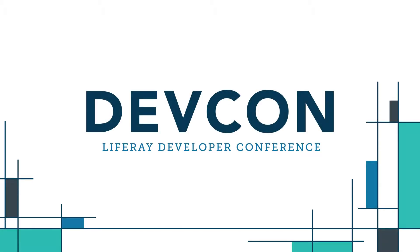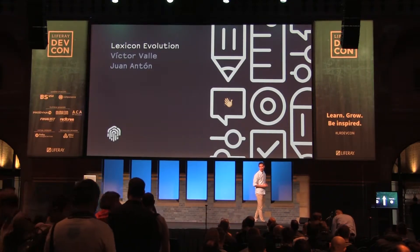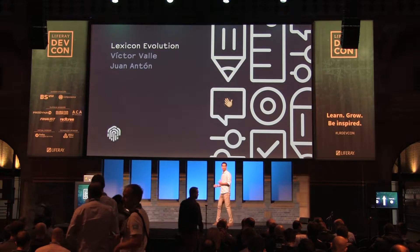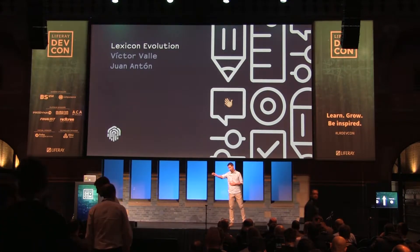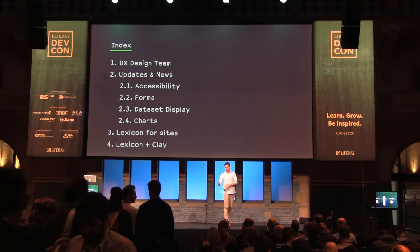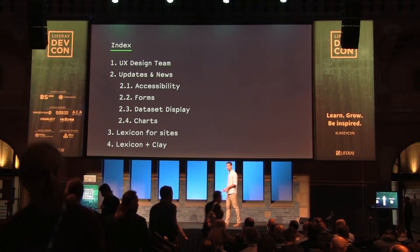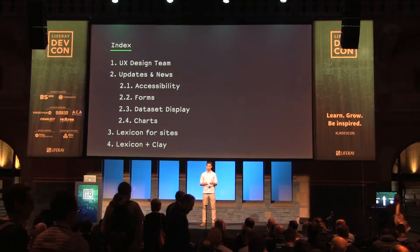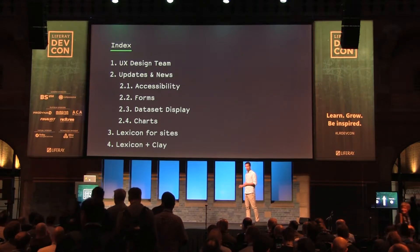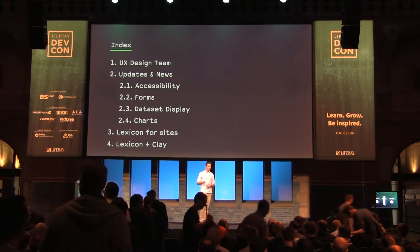Hello, everyone. Today we are going to talk about Lexicon evolution, the improvements and evolution in the components that we have during this year, and some of the things that we are working on right now. I'm Victor, and there is also Juan who will talk in the second part of this talk. We are going to talk about the UX design team. I will offer some updates and news in Lexicon, and then Juan will come on stage and talk about Lexicon for Sites, and then the relation between Lexicon and Clay.